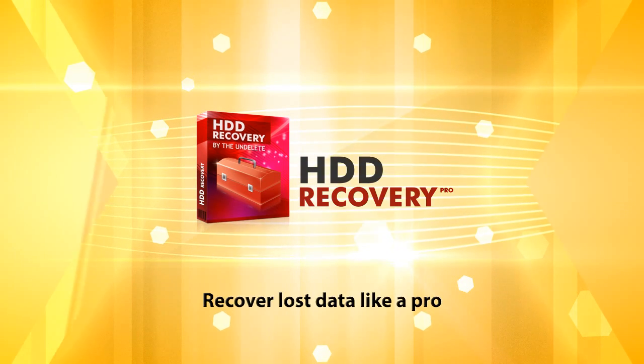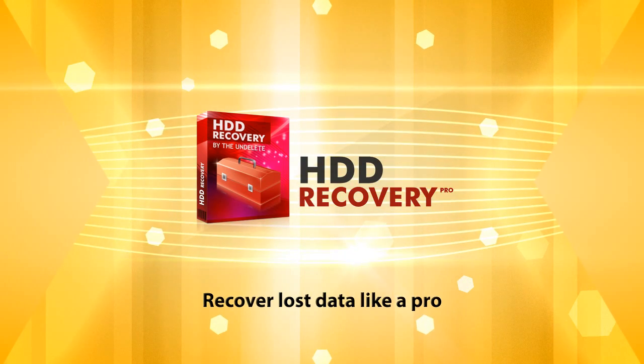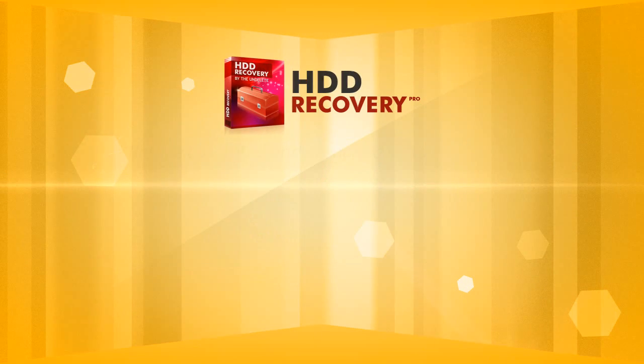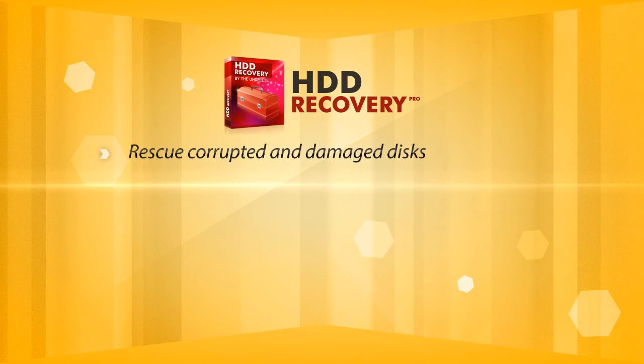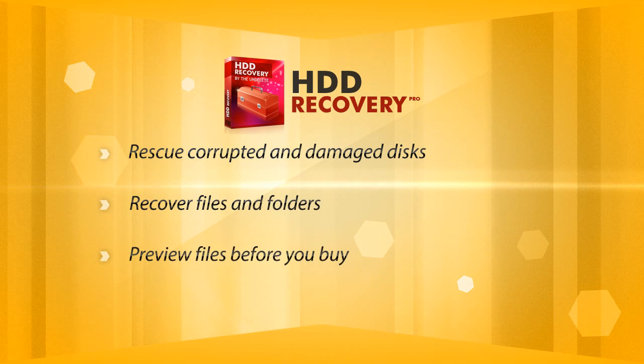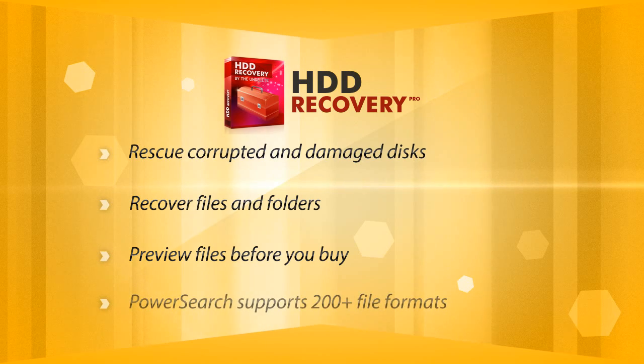HDD Recovery Pro — recover lost data from damaged hard drives. HDD Recovery Pro can recover everything from corrupted hard drives, quickly undelete files and folders, preview recoverable files with live preview, and recover over 200 formats with PowerSearch technology.